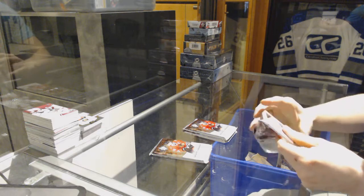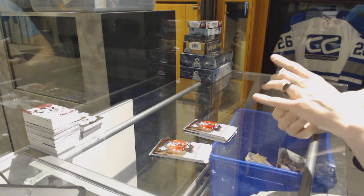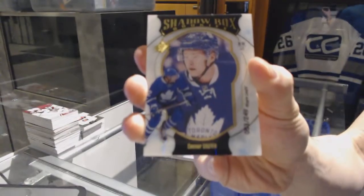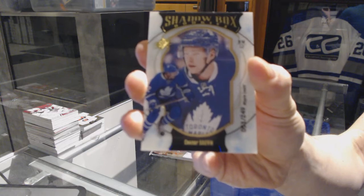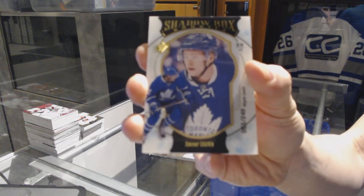We've got a shadow box rookie card number 53 of 249 for the Toronto Maple Leafs, Connor Brown.